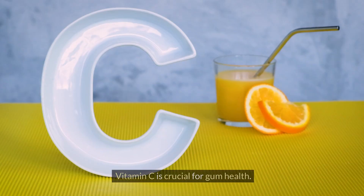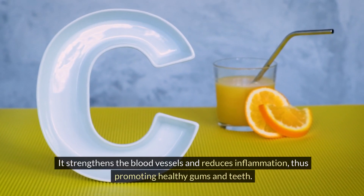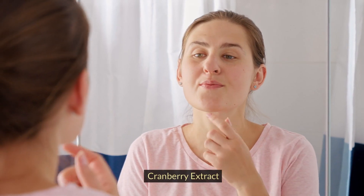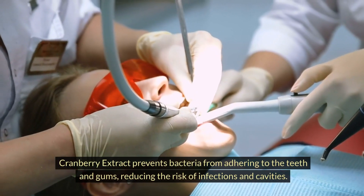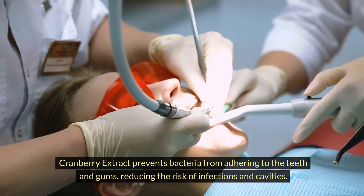Vitamin C is crucial for gum health. It strengthens the blood vessels and reduces inflammation, thus promoting healthy gums and teeth. Cranberry extract prevents bacteria from adhering to the teeth and gums, reducing the risk of infections and cavities.